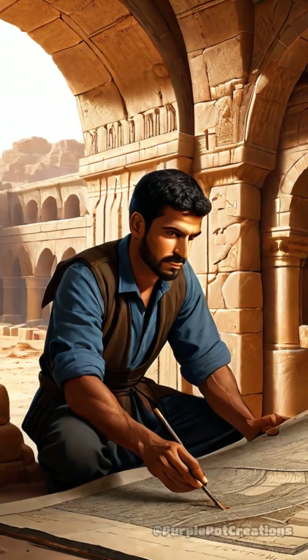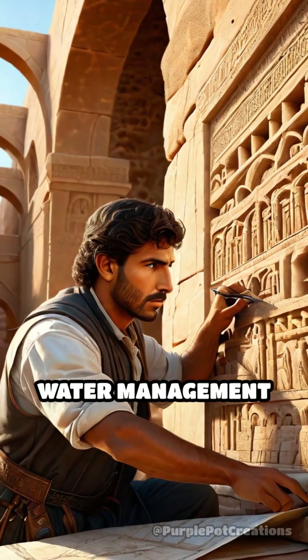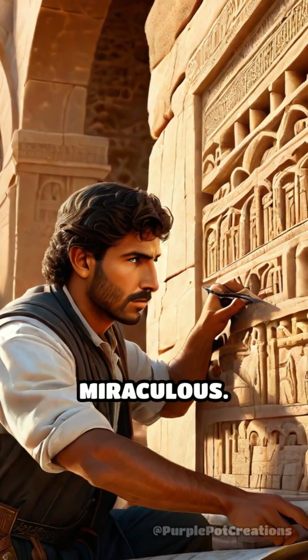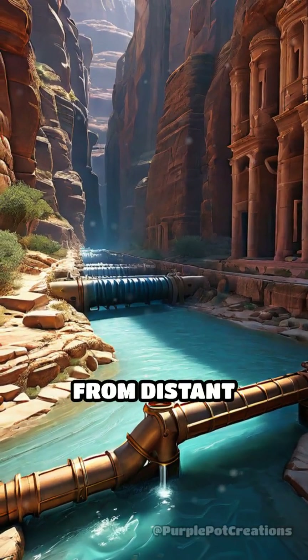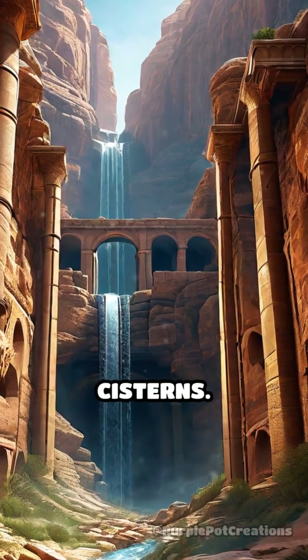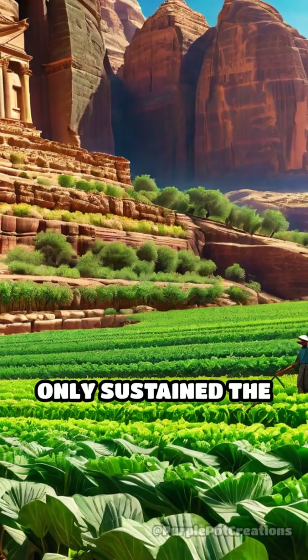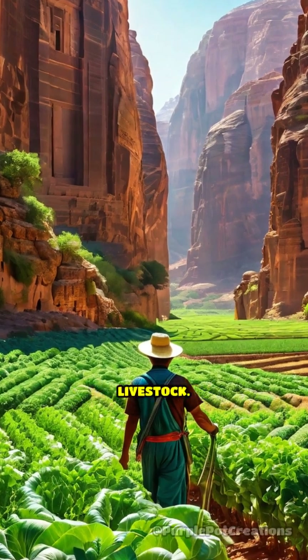The Nabataeans, the ingenious people who built Petra, devised a sophisticated water management system that was nothing short of miraculous. They harnessed the power of gravity and engineering to channel water from distant springs through a network of aqueducts, pipes, and cisterns. This system not only sustained the city's population, but also supported agriculture and livestock.